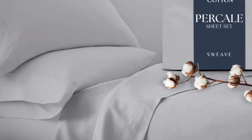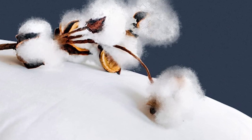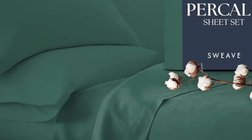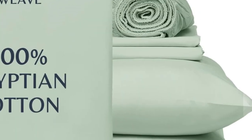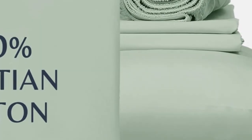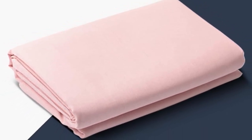Our testers appreciated the double elastic on the fitted sheet, making bed-making simple and easy. One tester especially loved the traditional percale feel, saying, 'I like these sheets better than the ones I usually use. They feel like the sheets used on my bed when I was a child — soft, comfortable.' Our experts also appreciate that this set is certified Made in Green by Ecotex, meaning the set doesn't contain any harmful chemicals and is made in a safe, socially responsible, and environmentally friendly facility.